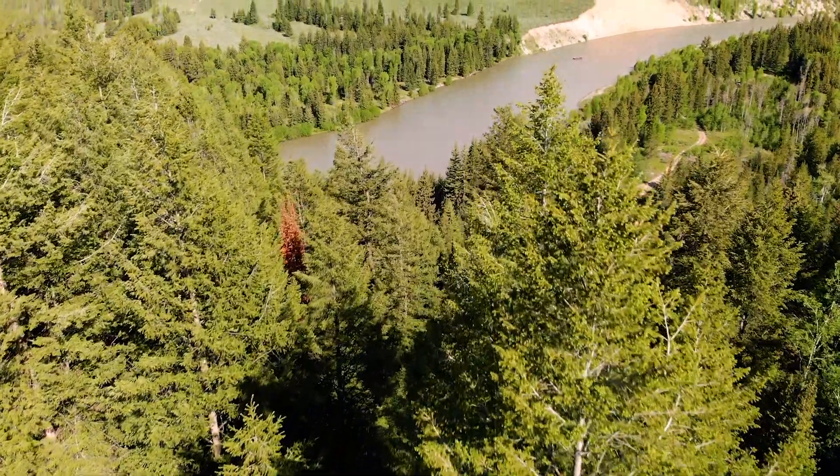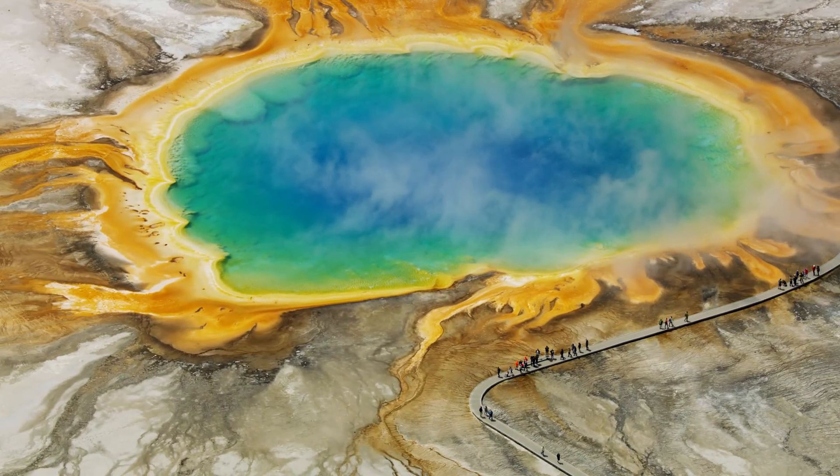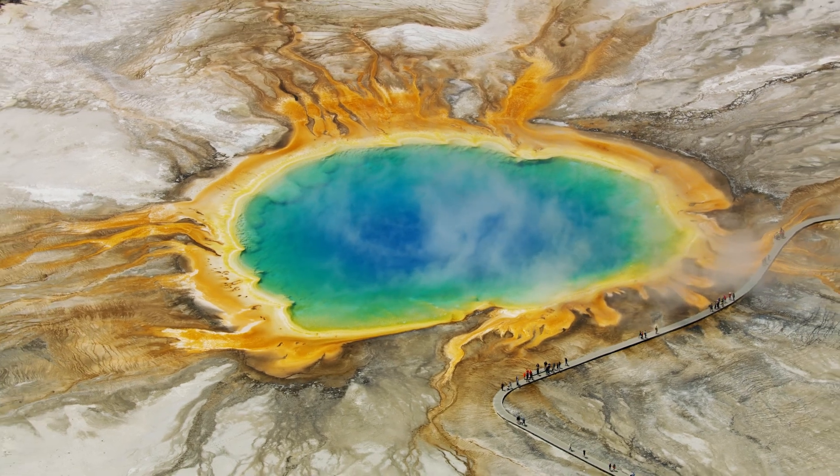If you get the chance, make sure you visit this amazing natural wonder in person. For now, see you on the next virtual field trip. Bye!